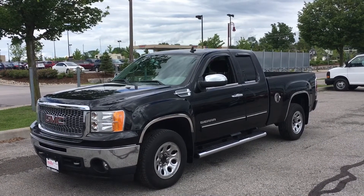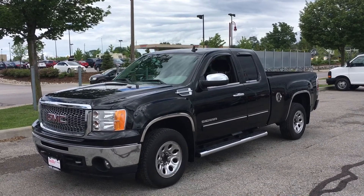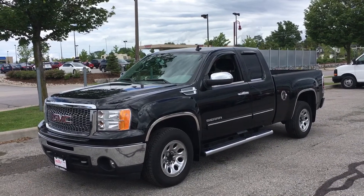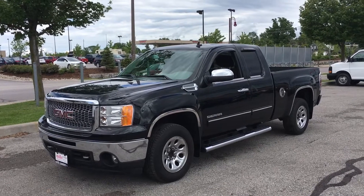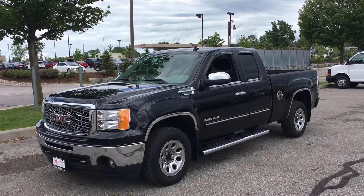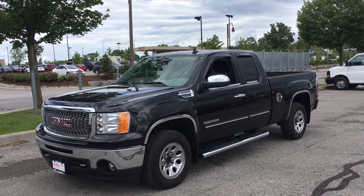Hello and welcome to Mills Motors Buick GMC located at 240 Bond Street East in Oshawa. Today I have this beautiful 2011 GMC Sierra 1500. I'm going to be doing a walk around of the truck for you today and showing you some of its features. Let's take a closer look.